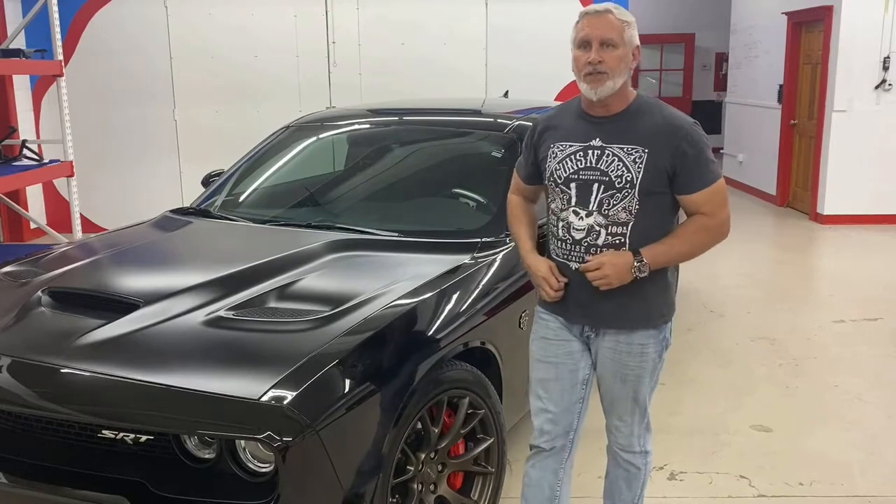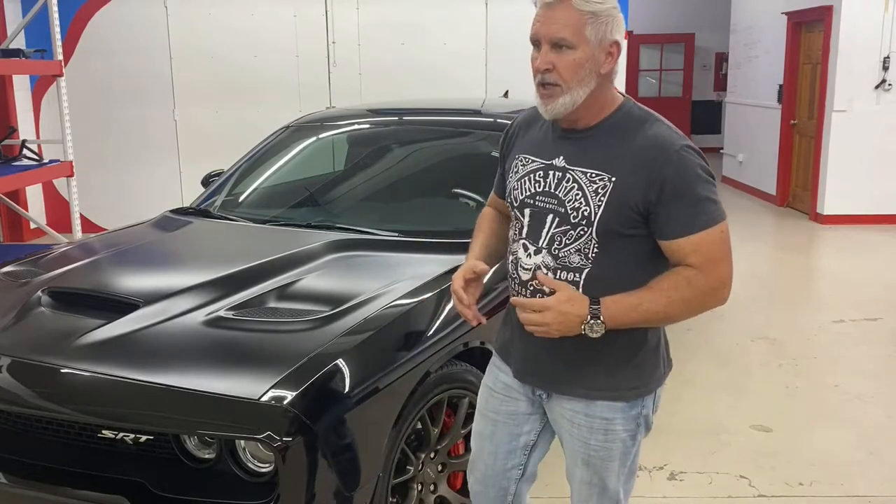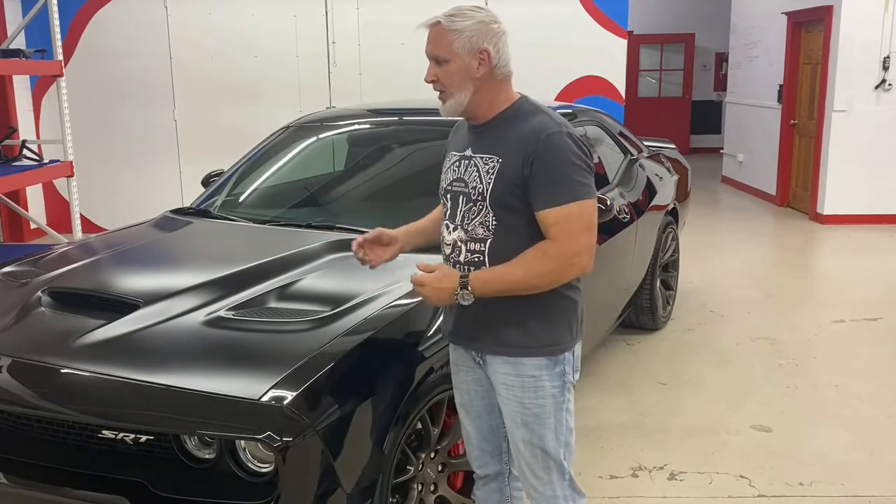As a consumer, before you get your car ceramic coated, you want to talk to the company about what their surface prep involves. Typically you're going to get a wash, surface decontamination, clay bar, and then a one, two, or three-stage paint correction. Ask what the paint correction involves. For us, one pass is a 50% overlap up and down and a 50% overlap left and right — that's considered a pass.